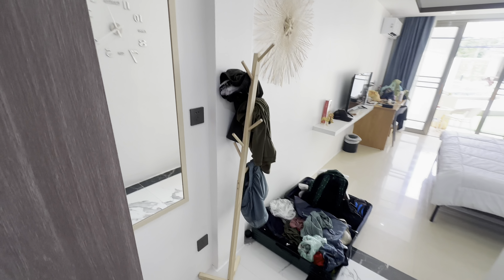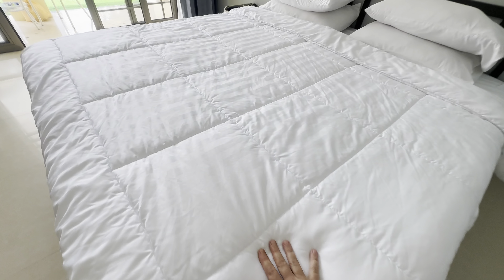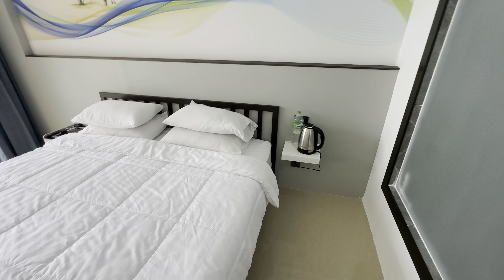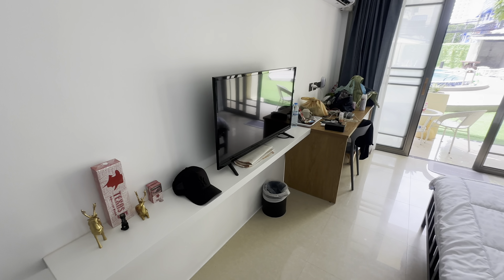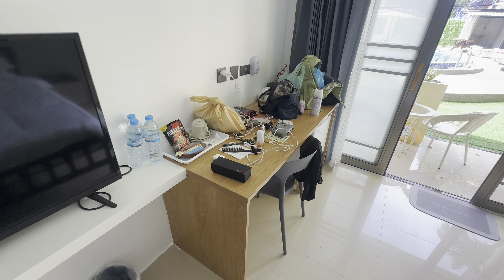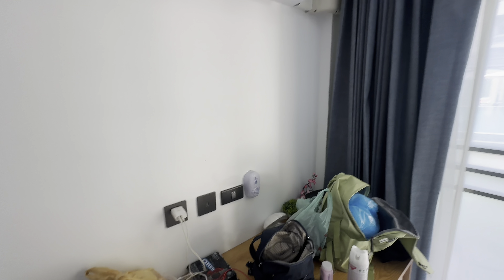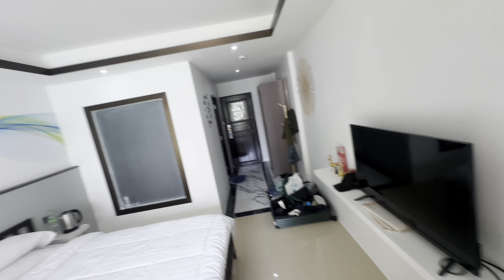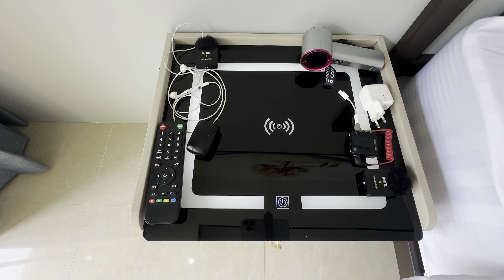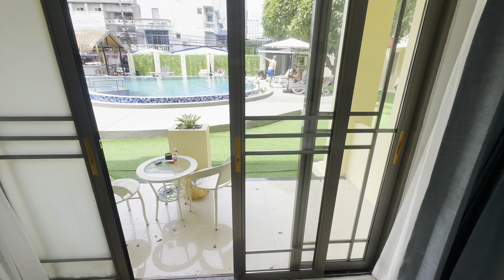Over here you have a mirror and somewhere to put all your stuff. We've been here a day or two so it's a little bit messy. Nice bed - I'd say it's medium soft, not too soft. We have our coffee maker ready for the morning. There's a nice TV with Thai, English and Chinese channels. The internet speed is very fast, and there's a new ice cold aircon. You can also control the fan over the bed, so you have both aircon and a fan. They have a wireless charger in your nightstand for iPhone - very smart.